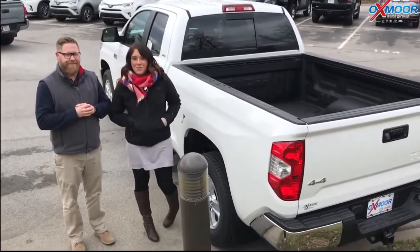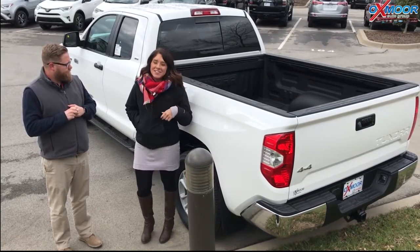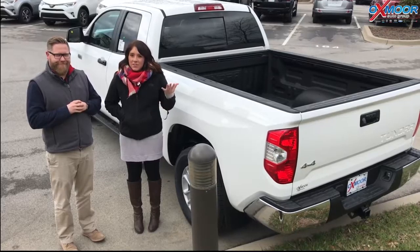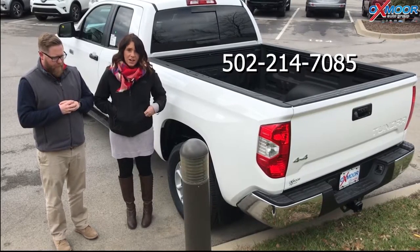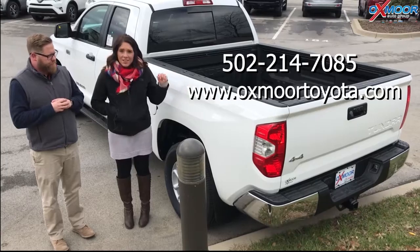Thank you so much for going over some of those things. If you guys have any questions or are in need of a truck, come on out. You can take a look at this one or the other ones we have in stock. Give us a call — our phone number is 502-214-7085. You can also visit our website at oxmortoyota.com, and I'll have a link to this one in the comments below.